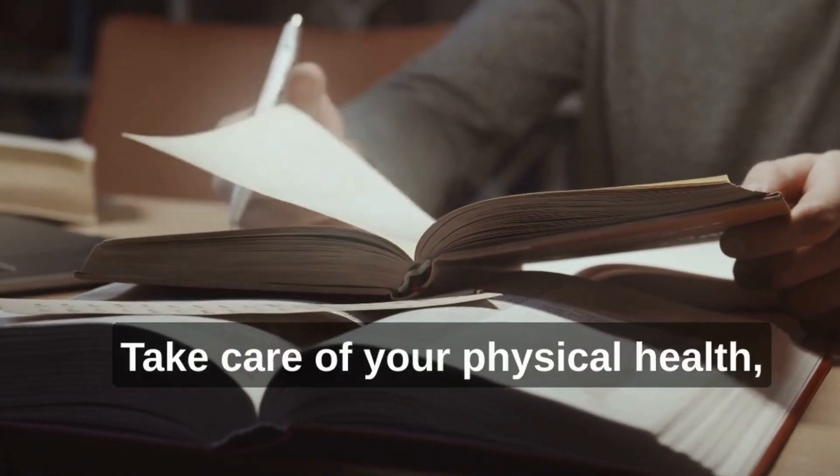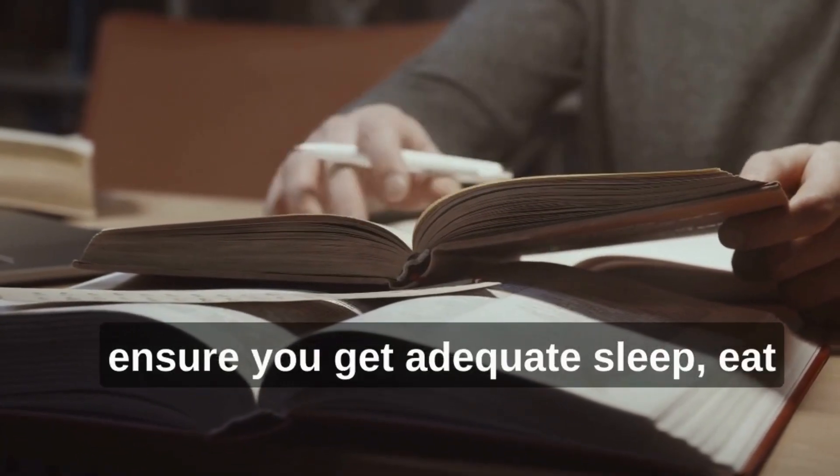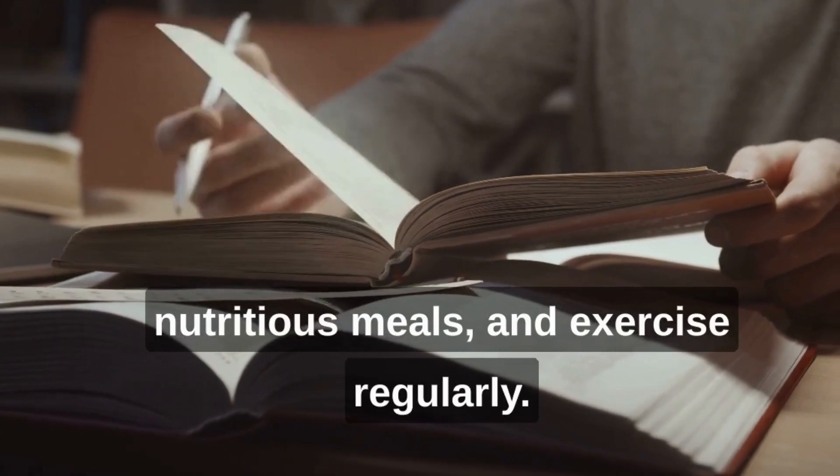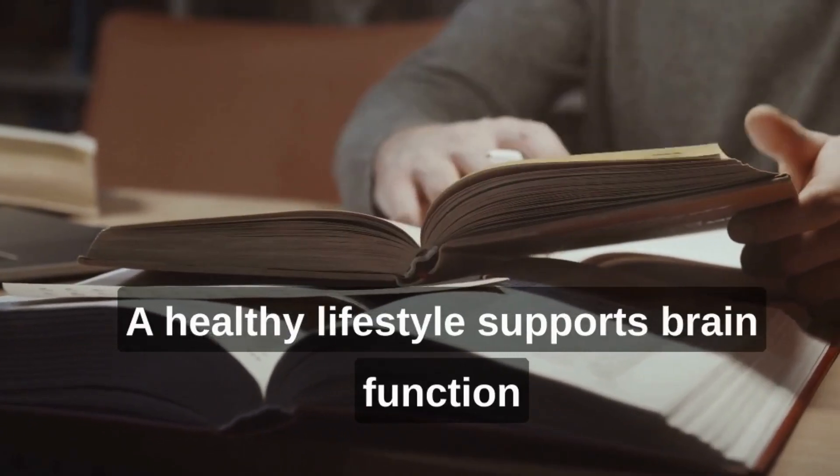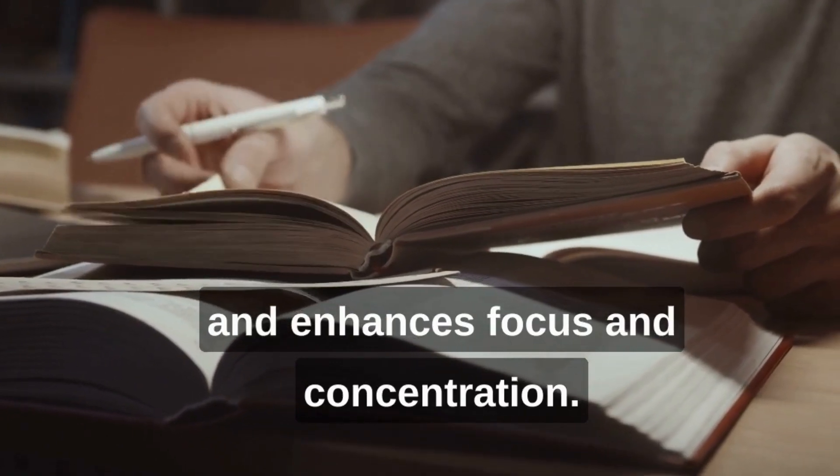Take care of your physical health. Ensure you get adequate sleep, eat nutritious meals, and exercise regularly. A healthy lifestyle supports brain function and enhances focus and concentration.